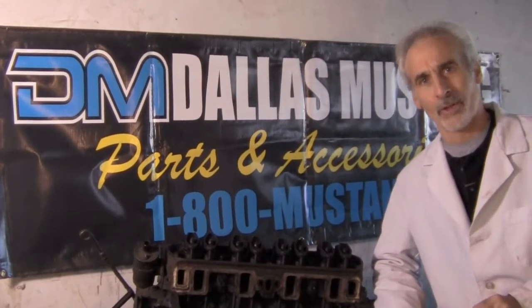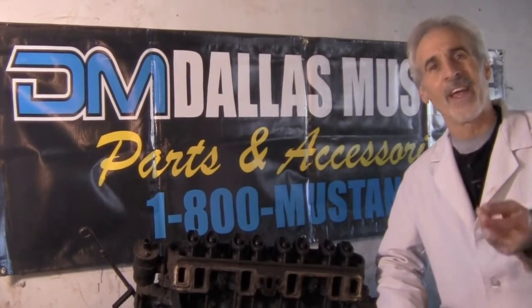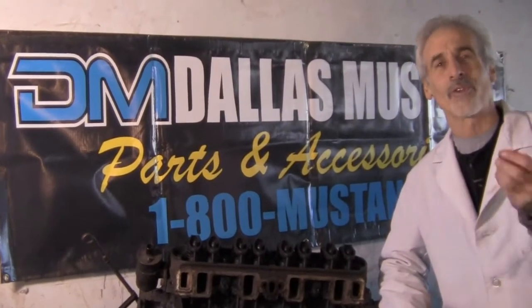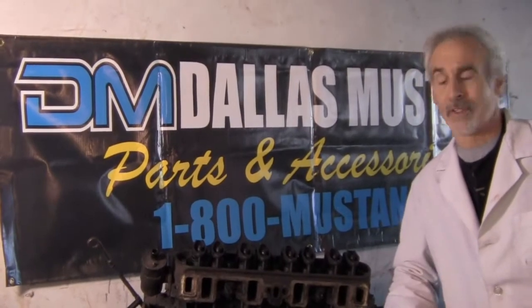Every street corner has an oil change place where you can get it for $29.95 or $19.95. Heck, you ladies out there, you've got your own ladies' days — it's usually on Tuesdays and it's usually like $15.95. So there's really no excuse not to change the oil in an engine, and it doesn't matter what engine it is.